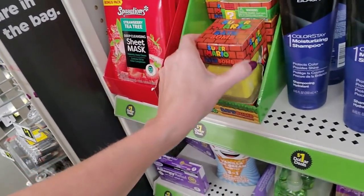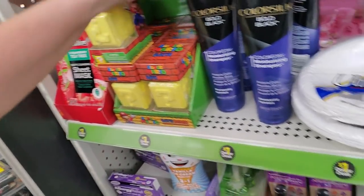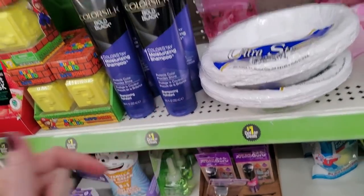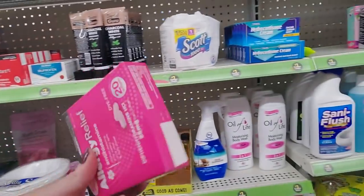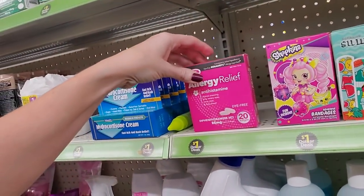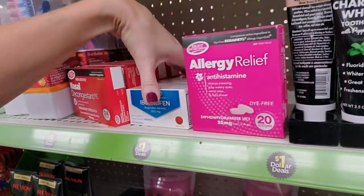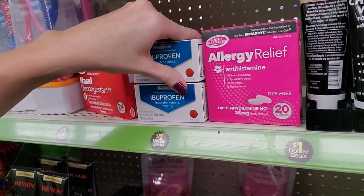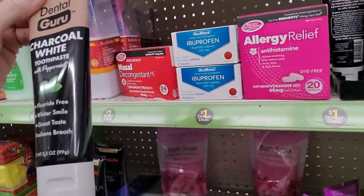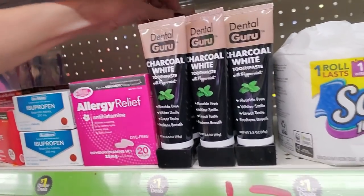And we also have a Super Mario Bath Bomb. And we have Colorstay Bold Black moisturizing shampoo — protects color and provides shine. Here's another allergy relief — this is also diphenhydramine, but it's by a different company and you only get 20 soft gels. I'd like to have all the OTC stuff together, but I'm not going to make that big a change. We have Dental Guru charcoal white toothpaste with peppermint — I'm going to start calling my dentist that. She'd probably like it.